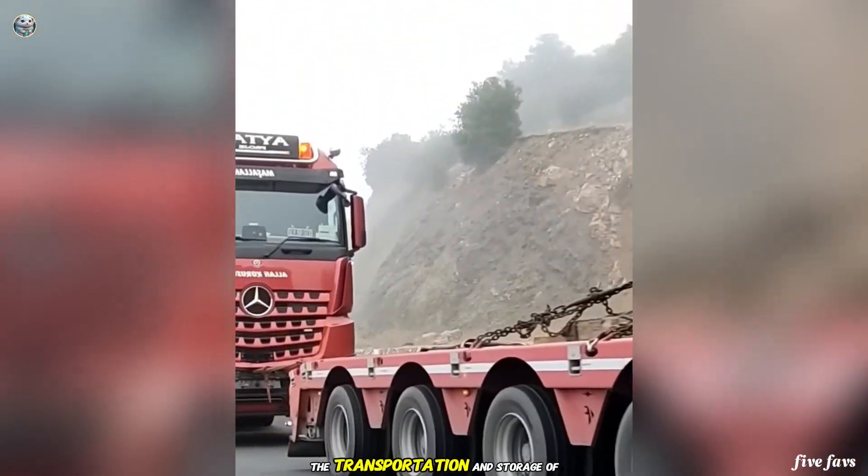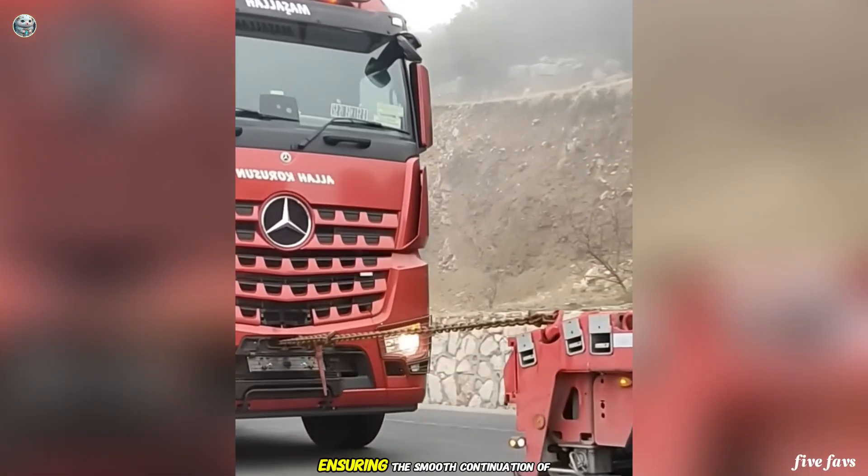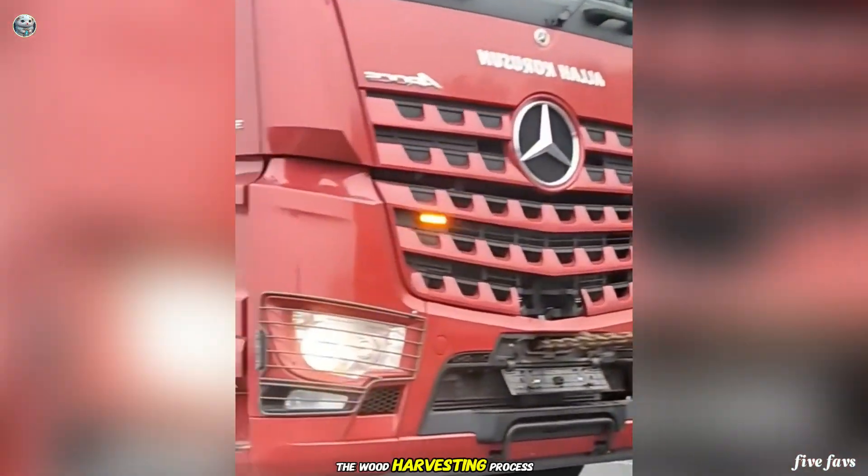The transportation and storage of machinery are handled safely, ensuring the smooth continuation of the wood harvesting process.